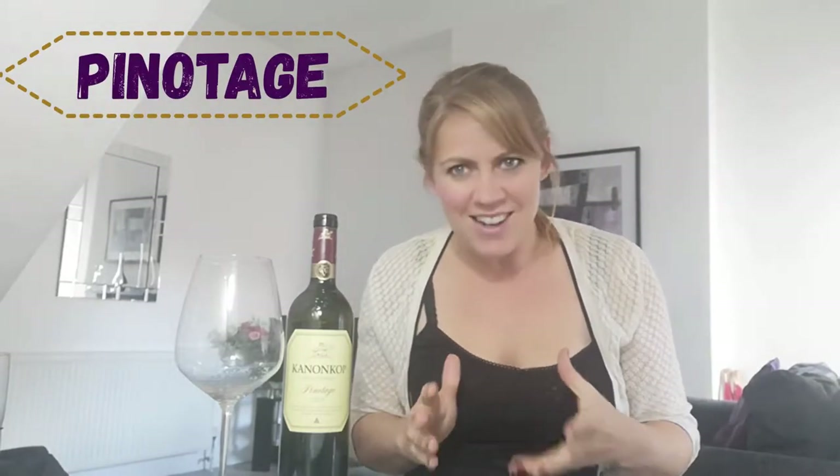Hi and welcome back to another episode of Love Wine, Learn Wine. We're looking at the unusual grape variety Pinotage. It's not that unusual, but it only grows really in one place, and that is South Africa. It is South Africa's red grape variety.